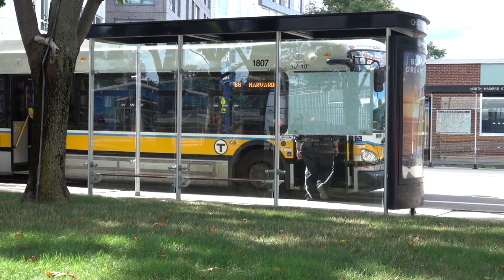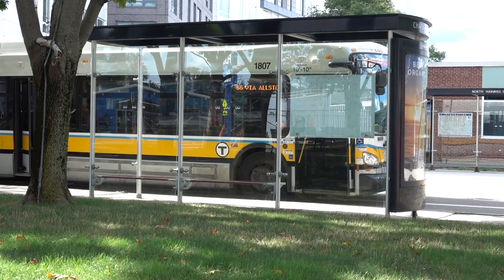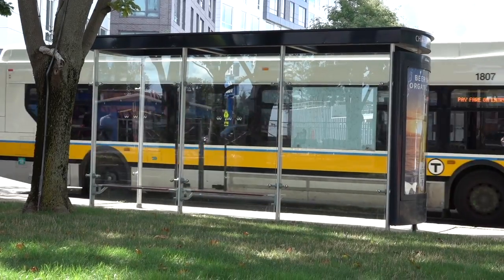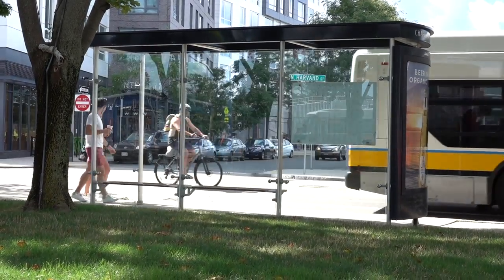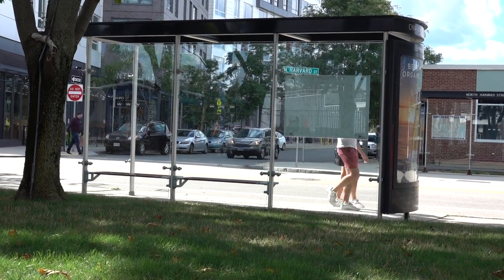I noticed it was easily accessible by mass transportation, also by bike, and you can walk too — but you have to be carrying a coffee cup.